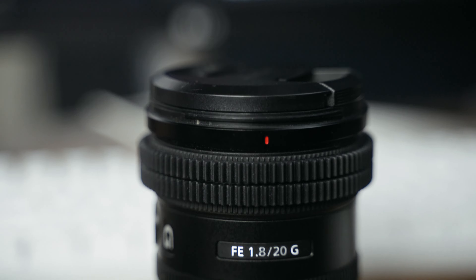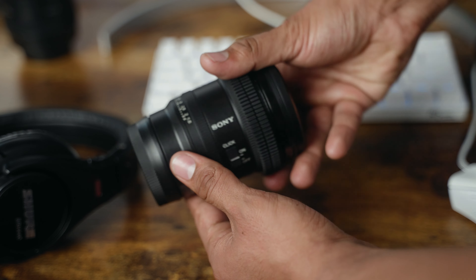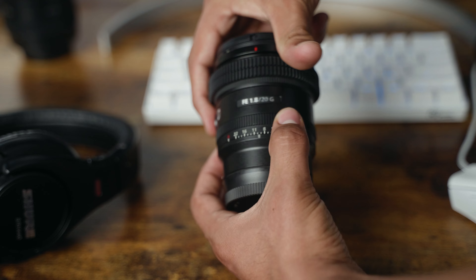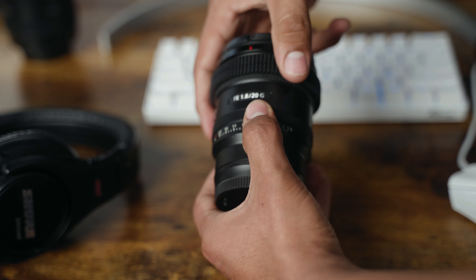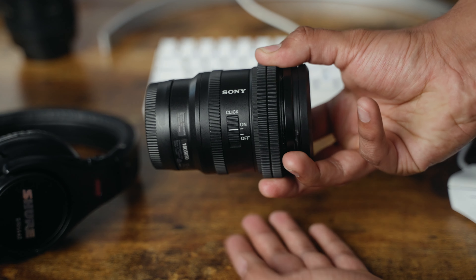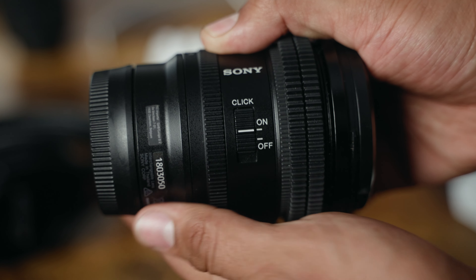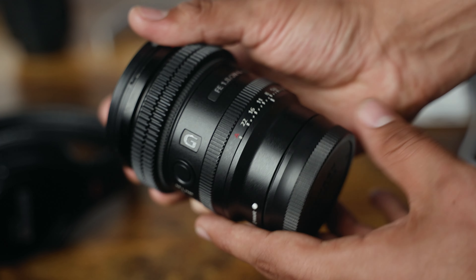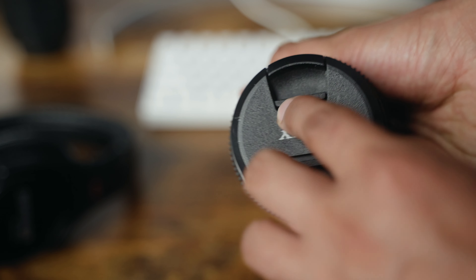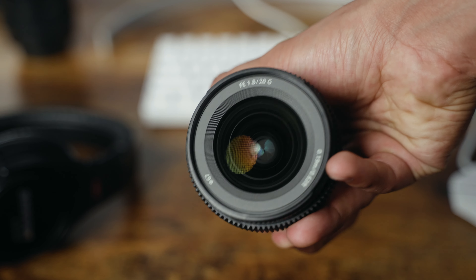The Sony 20mm G lens — there are so many videos about it, so I don't want to go into the specs. I just want to talk about the few aspects I love about it. I really wish more lenses were like this: the aperture can either have a click or be smooth, which means photographers, videographers, and cinematographers can all use it. With a clicked aperture, photographers can change it quickly and know it won't accidentally shift if they bump into it.